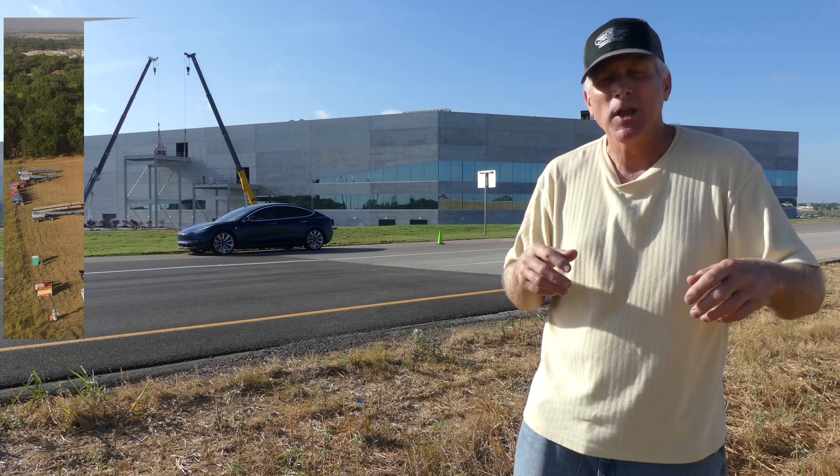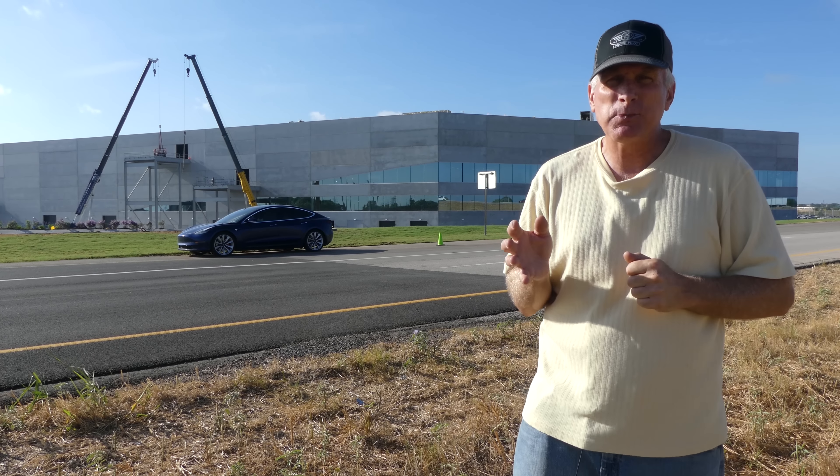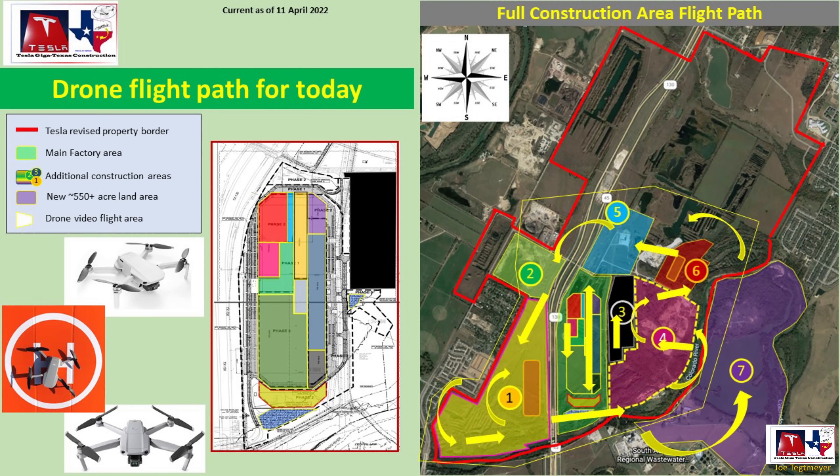We see a lot of activity there today. Take a look at the video — a lot to see. I do very much appreciate you watching and have a great day. My drones are ready and raring to go. Let's go flying over Giga Texas.